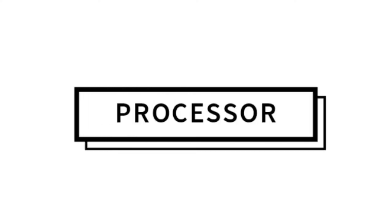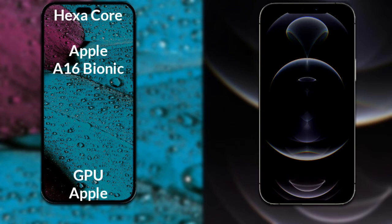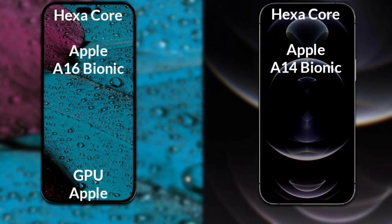Now let's talk about both phones' processors and GPU. The iPhone 14 Pro Max has the Apple A16 Bionic processor with Apple Graphics GPU. The iPhone 12 Pro Max has the hexacore Apple A14 Bionic processor with Apple Graphics GPU.